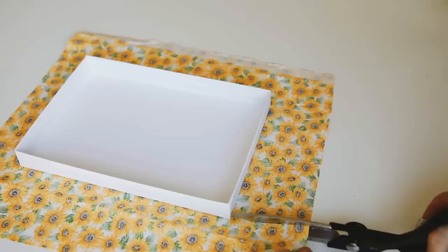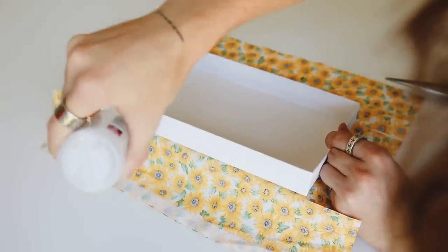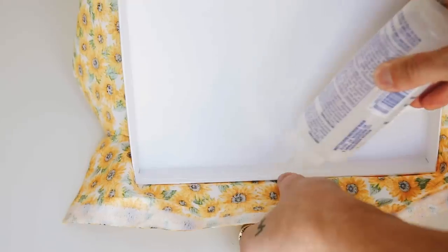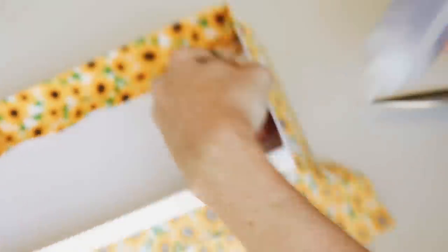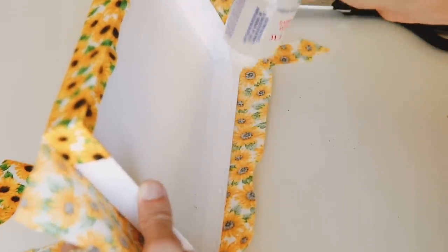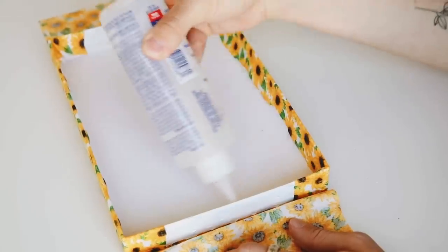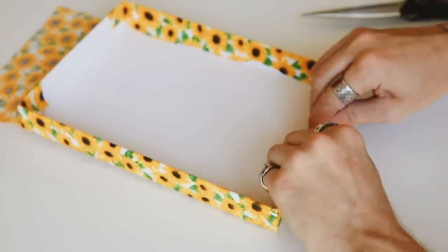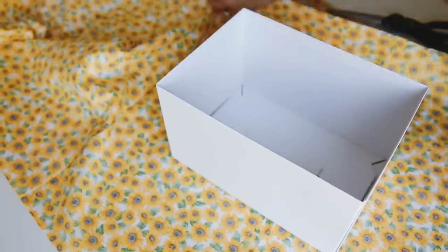Wrap the fabric around the edge on the longer side and also wrap a little onto the front so when you fold up the front panel it covers that section. Add glue to the side and the opposite side, gluing all the way around, then secure it on the inside of the lid. Flip up the front panel and glue it down — the reason we have that little section flipped to the front panel is so you don't see any white box at all. You'll have a nice clean finished lid.